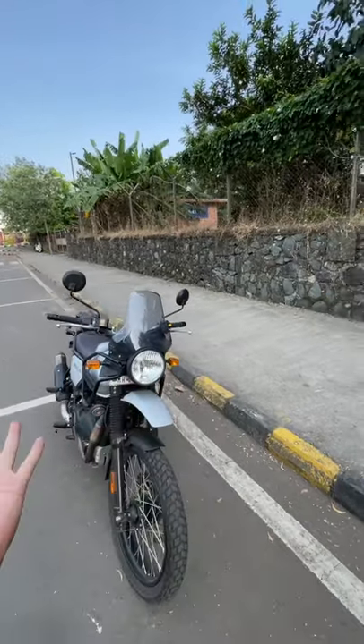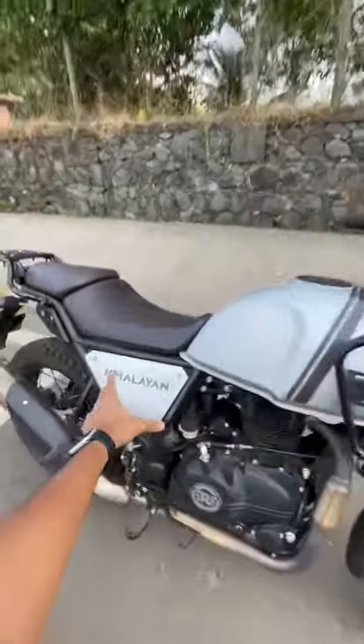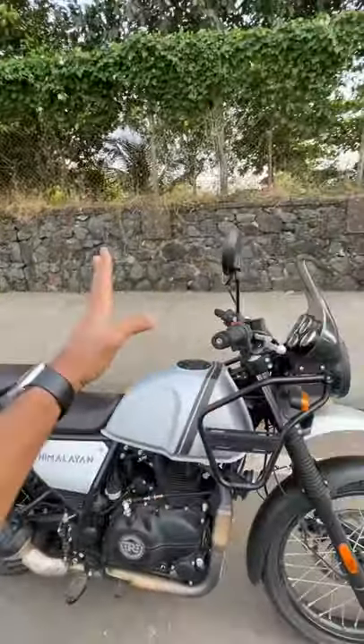This is a bike James Bond will ride, or Govinda in the Indian context. Coming to the side, this is shorter, this is new, this is new — a lot of changes here and there.